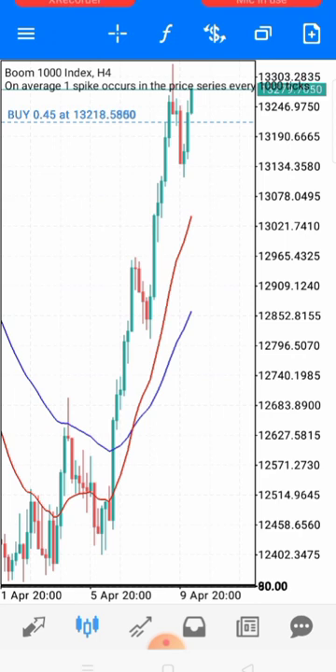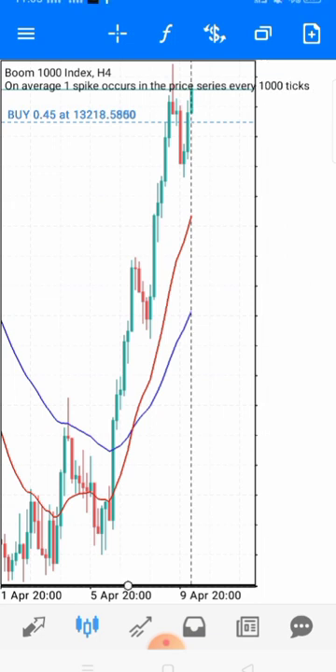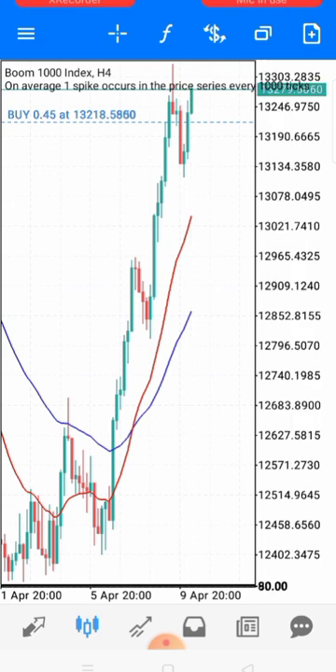As a price action trader, you already know the market is going up, so you want to be looking for buying opportunities to catch spikes on Boom. Look for buying opportunities on the lower time frame. But first, having spotted market direction, you want to identify areas that price usually reverses from — using horizontal lines, trend lines, or Fibonacci. Use whichever tools you prefer.